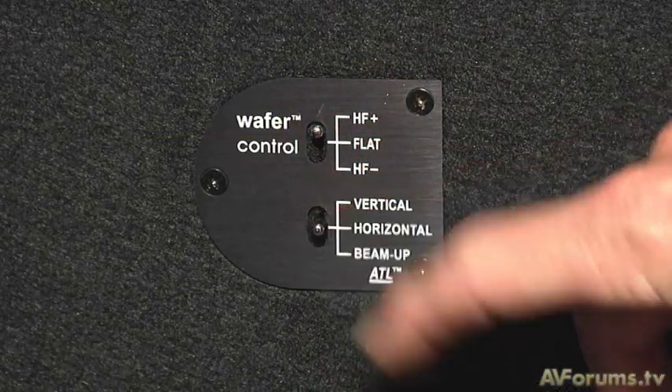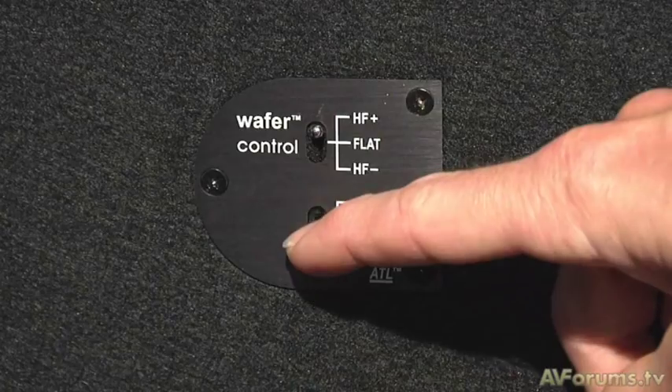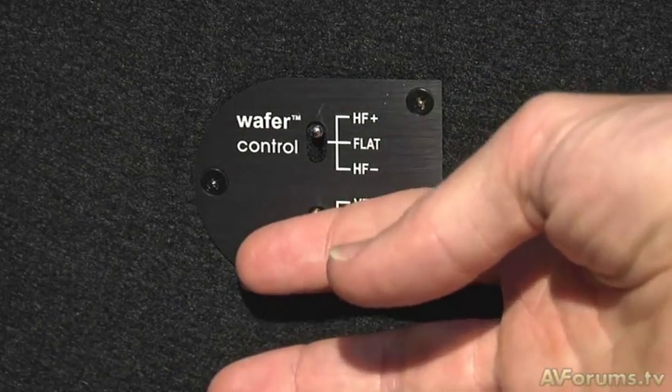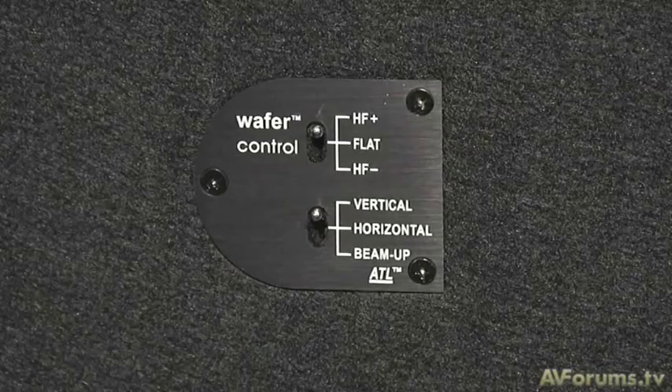There's also a really nice feature for placement in very high or very low positions. The beam-up function tilts the image up slightly so it always images in the centre of the screen, which is really useful. It's also very useful in ceiling installations where it can tilt the image towards the listener, so you don't need to have the loudspeaker directly above the listener.